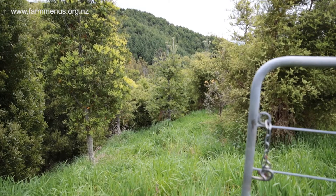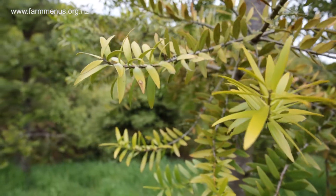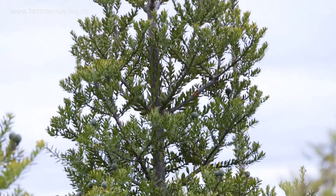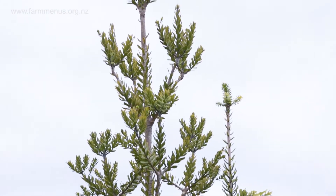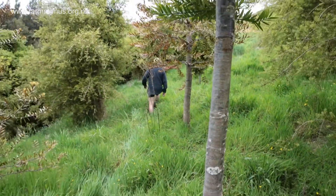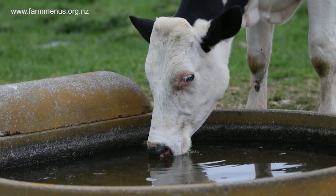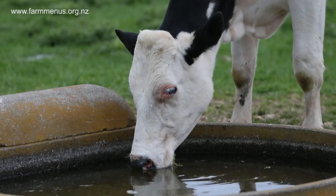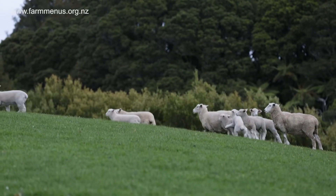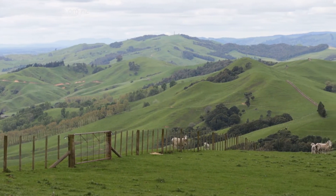Some of that steep land is unproductive and unprofitable to farm anyway. Retiring it — particularly where we've planted our forestry — has actually improved the profitability of the farm, and given us added benefits of shelter, improved efficiency in stock movement, mustering, and all that sort of thing. Pasture utilisation has improved immensely with the redesign of the property: we've fenced off and retired unproductive areas, got more paddocks, and put in water supplies which allow stock to graze on the hilltops where they weren't grazing efficiently before.